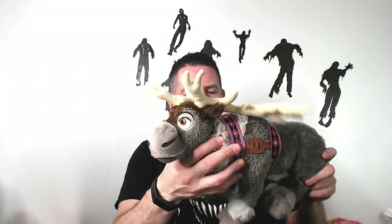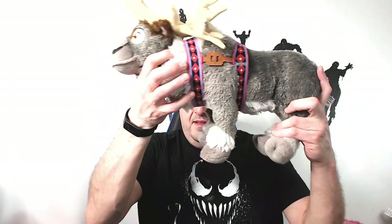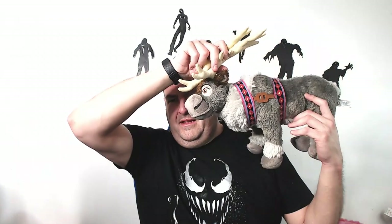We have Sven from Frozen. I remember when Frozen came out these guys went crazy — I was getting like $40 to $50 for him. Now I'm probably looking at about $25 to $30, unfortunately. He's a decent size and he is Disney authentic, though I don't see the patch. Whatever, let's keep going — we have a lot to get through.